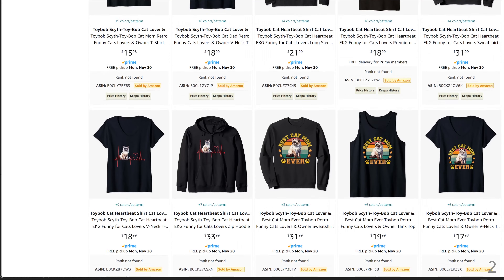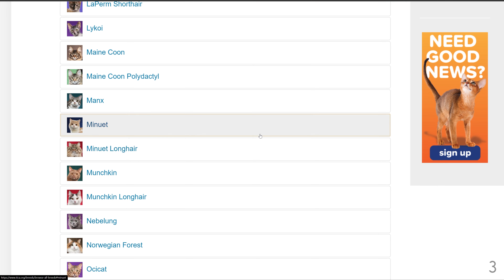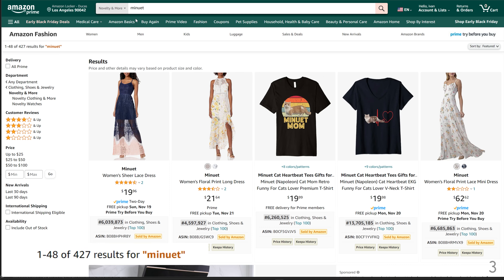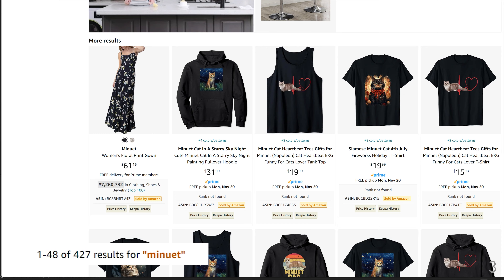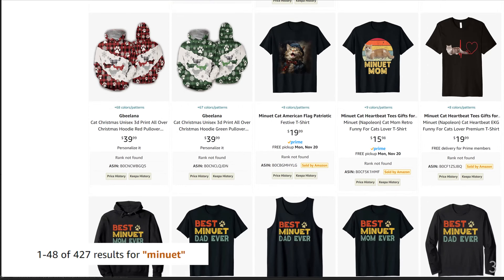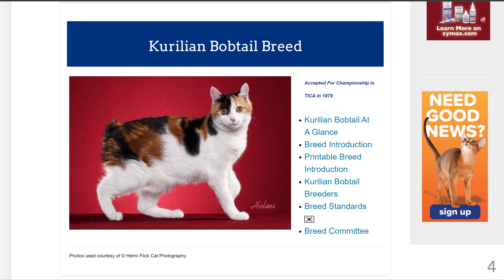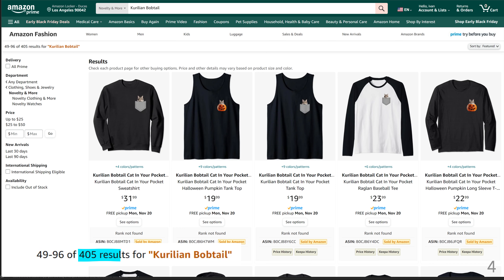Cat number 4 is the Carilion Bobtail breed, with 405 results for Carilion Bobtail.